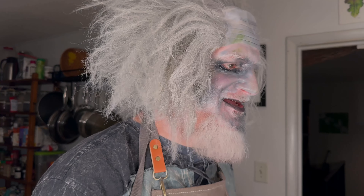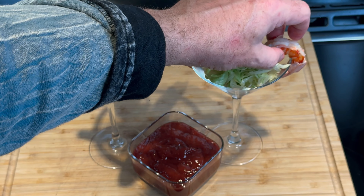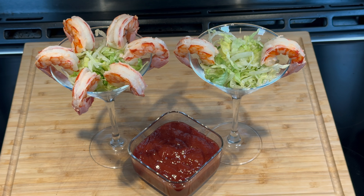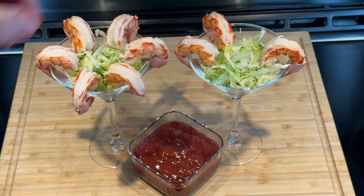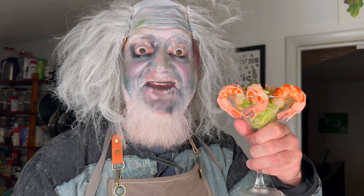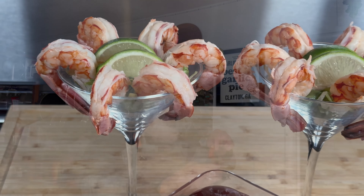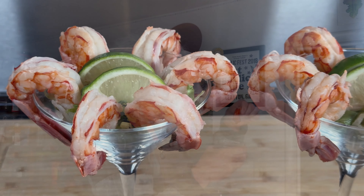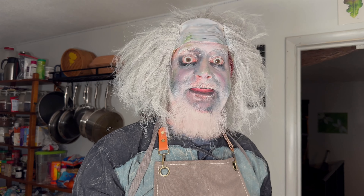Now for the fun part. You can keep the sauce on the side or pour it directly into your serving dish. Hang the shrimp around the rim of a coupe or cocktail glass, or just pile them up on a plate — they're going to be good however you do it. Garnish with some shredded lettuce if you're feeling fancy. Let's see how this haunted cocktail tastes.